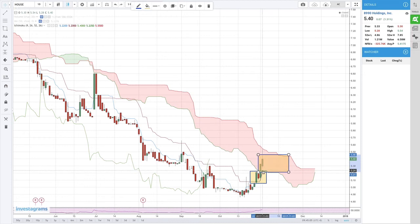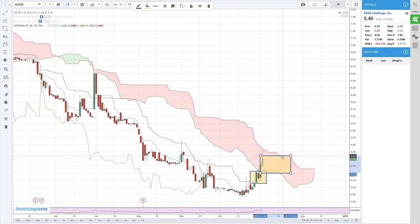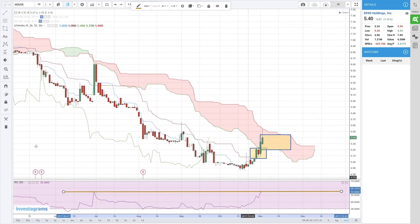It's sideways, so the better thing to do is to wait for a break above the Kumo before entering, because this is quite a thick resistance — itong resistance ni Chico Span medyo makapal. Let's look at the RSI. The RSI is also in a resistance area — pareh-parehong nag-resist yung RSI, pati yung price, tsaka yung Chico Span.